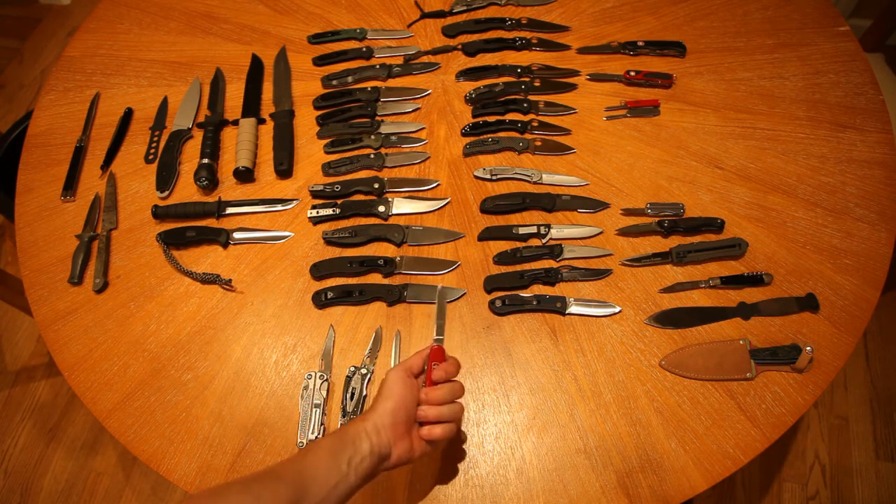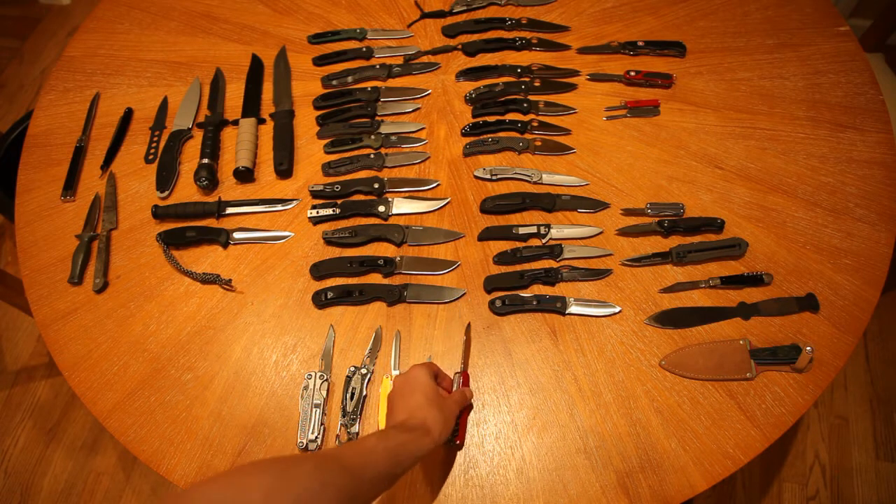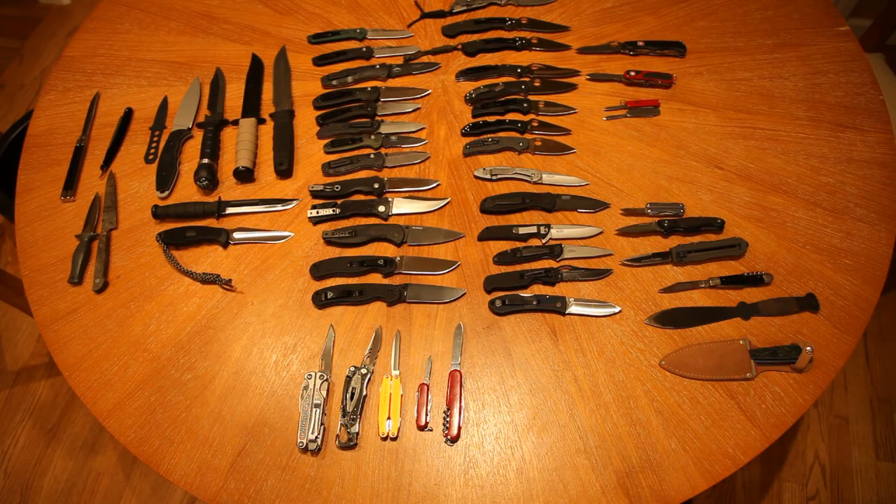And then probably the bigger version. It doesn't have quite as much stuff, but good size and weight. So that was my top five most used multi-tools.